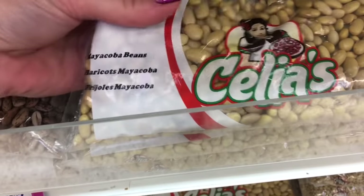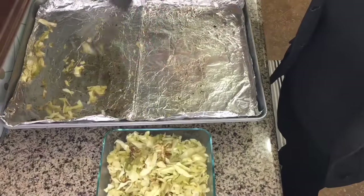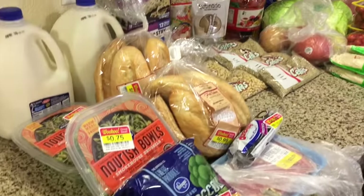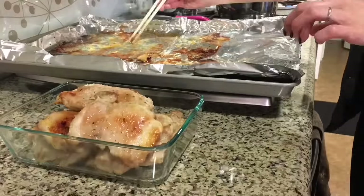We no longer buy takeout just because we ran out of food. We've learned to plan our meals better, shop smarter, and even make our own convenience foods. Eating out is now planned and intentional, and we fully enjoy any eating-out experience rather than having it be out of necessity.